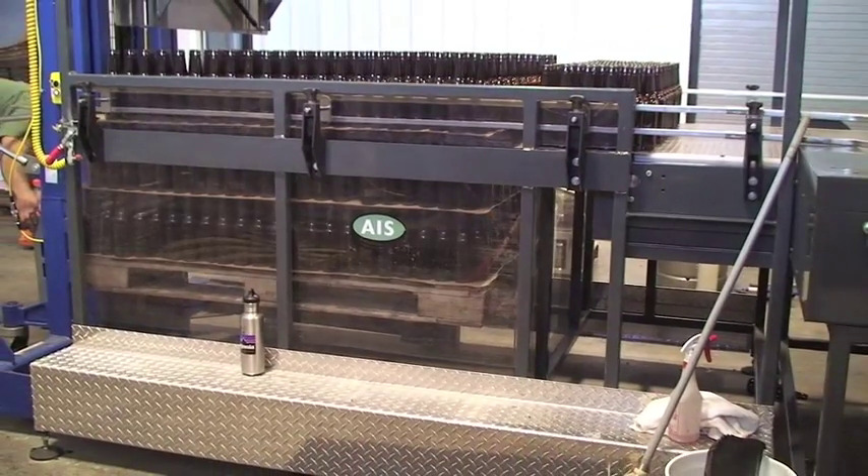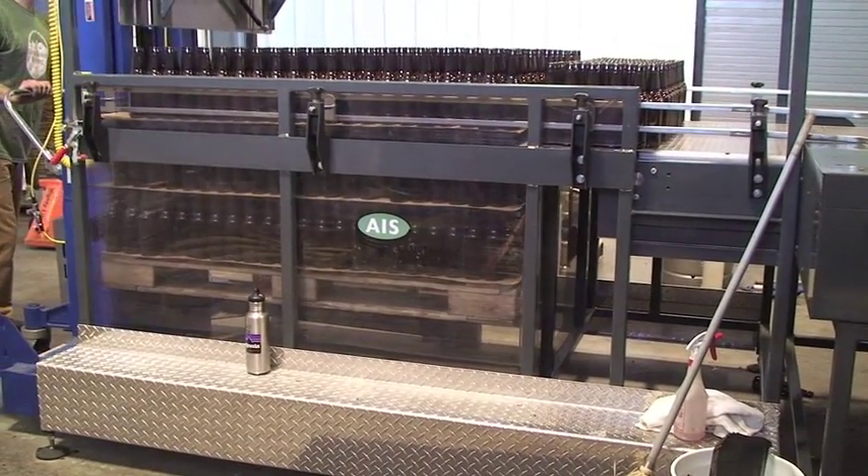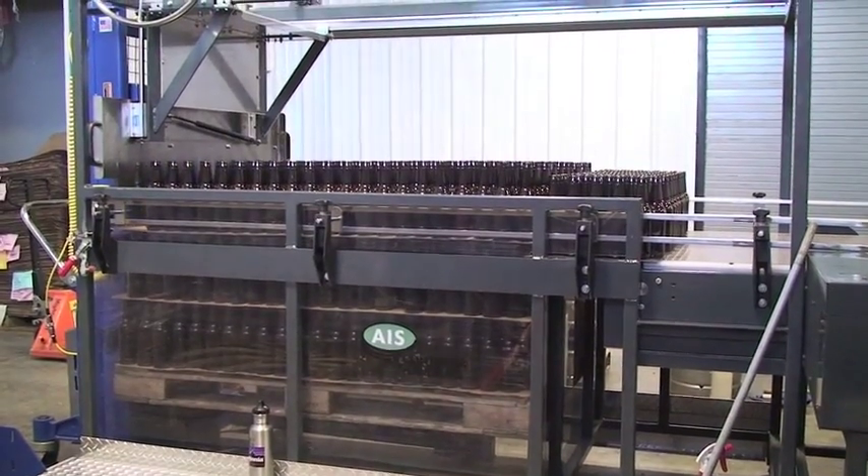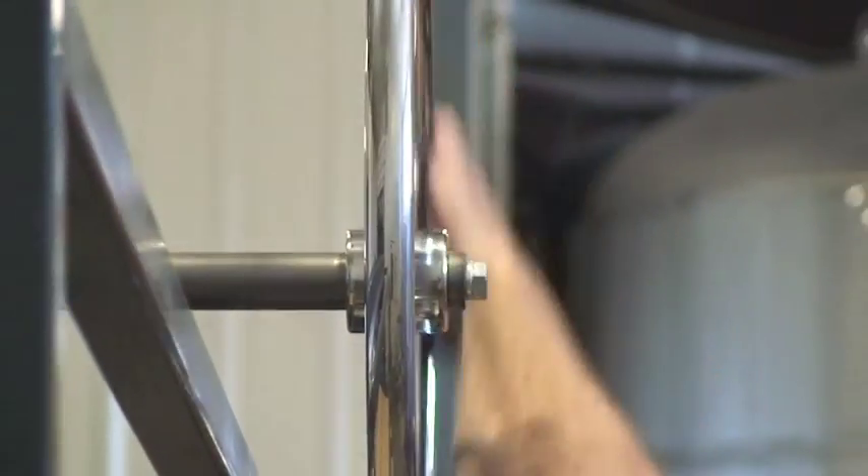Just the entire bottling line — everything's stepped up since we've brought this in, and it does work really well for us.